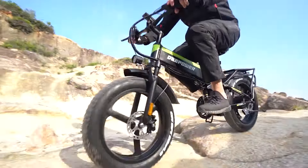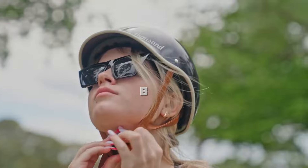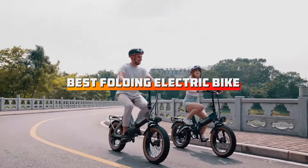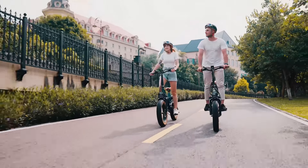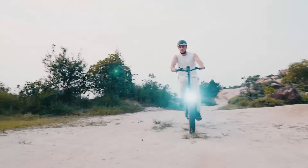Looking for the best folding electric bikes for your daily commute in 2024? In this video, we'll be exploring the top folding e-bikes that offer convenience, power, and portability, making them perfect for city commuters. Whether you need a lightweight option for easy storage or a powerful ride for longer distances, we've got you covered.